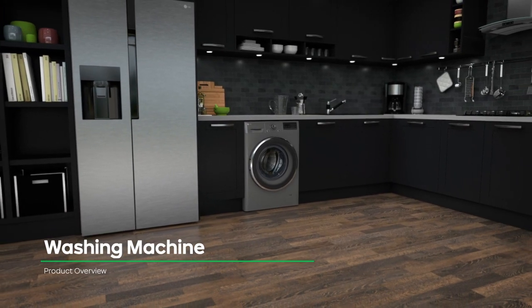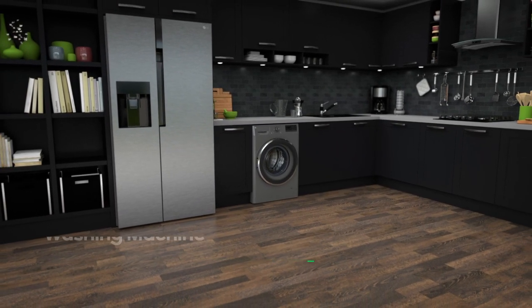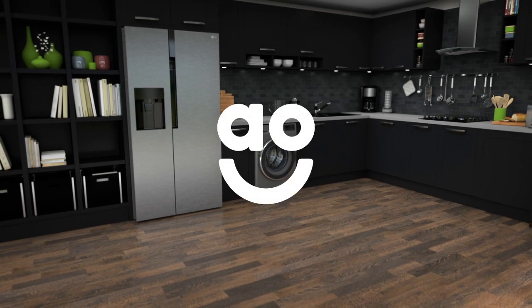Looking for a washing machine to take special care of your clothes? This model from LG has all the clever tech you need.